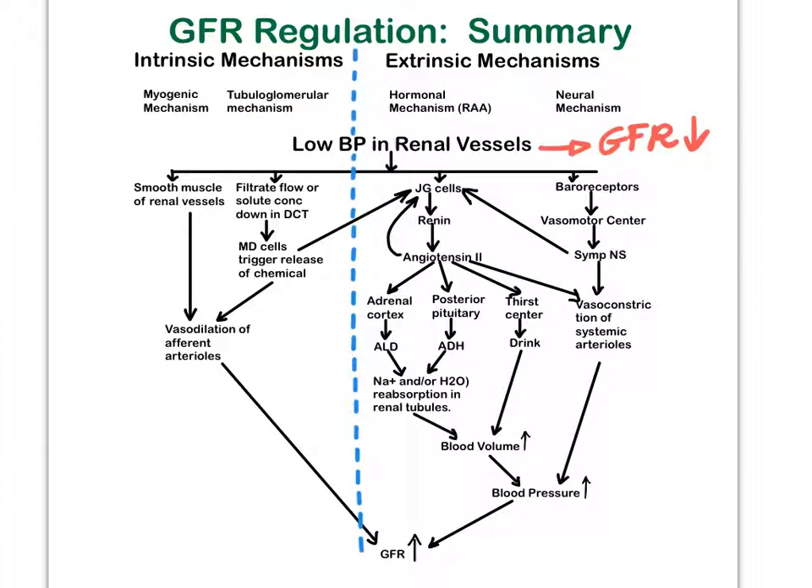The tubuloglomerular mechanism operates similarly — needing vasodilation of the afferent arterioles to bring up GFR. But this time, it is due to the macula densa cells detecting that filtrate flow rate is low, or solute concentration is low, particularly sodium. These macula densa cells are part of the juxtaglomerular apparatus, more specifically part of the distal convoluted tubule. When they detect these issues, they trigger the release of a chemical that acts as a vasodilator, or prevents vasoconstriction, which brings up our GFR.